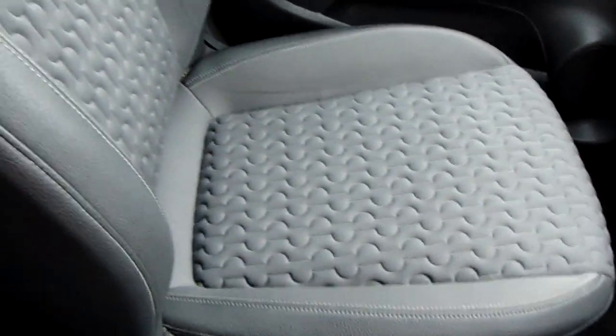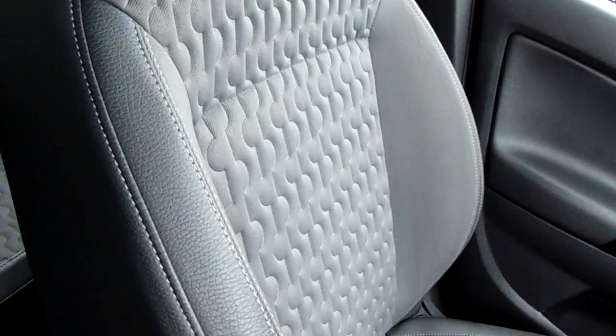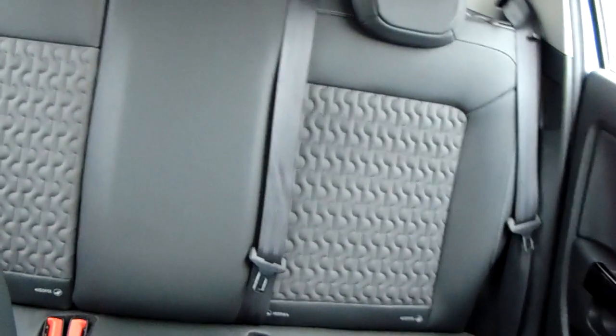Moving on to the seats in this Vauxhall Corsa, mostly finished in the black leather with the grey cotton finishing off that design. The same design is mirrored in those back seats and there's a good amount of leg space throughout the car as well, ensuring comfort.